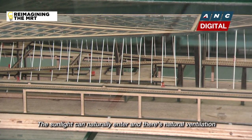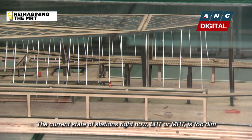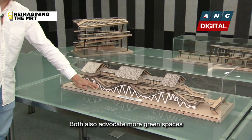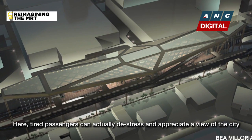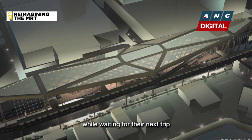There's a lot of sunlight and natural ventilation, because the current state of our stations right now — LRT or MRT — it's dark. Both also advocate more green spaces by adding a sky garden at the uppermost level, where tired passengers can actually de-stress and appreciate a view of the city while waiting for their next trip.